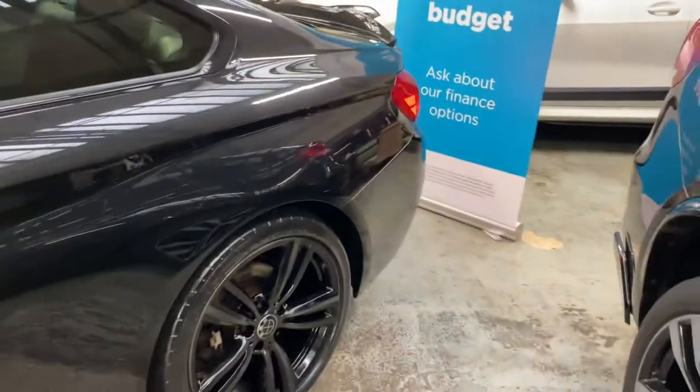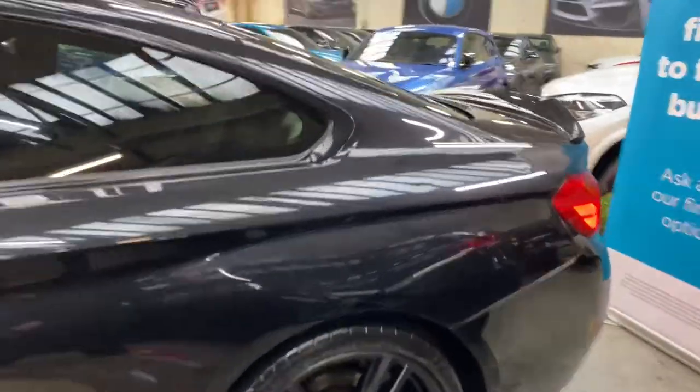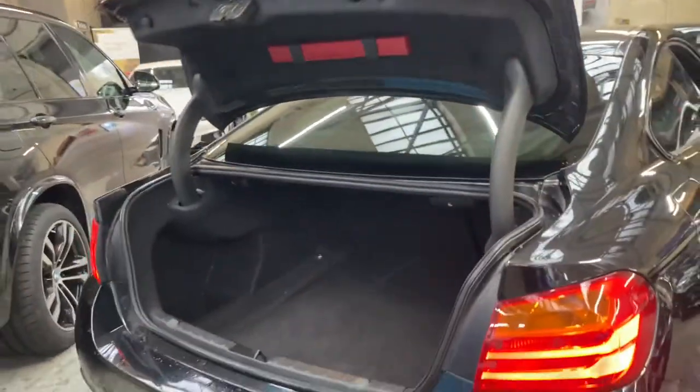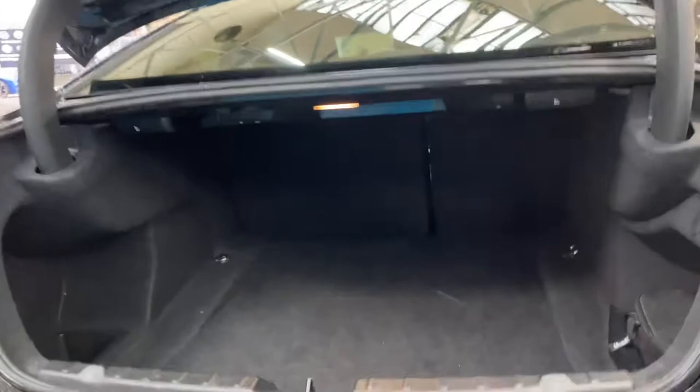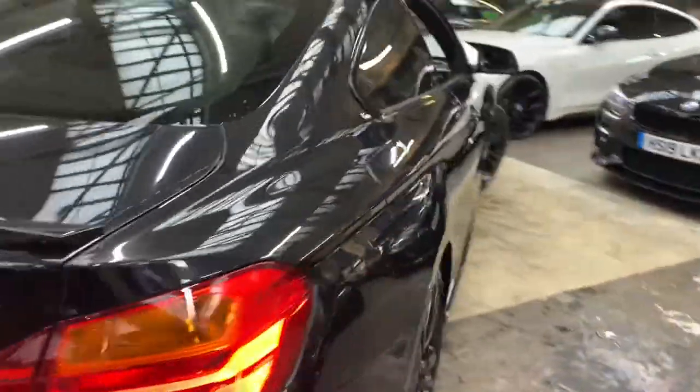Going around towards the back of the car, everything is very nice, neat, and tidy. At the rear there is a gloss black boot spoiler and carbon-effect rear diffuser. We also have front and rear parking sensors, and there is a very impressive boot size for a coupe, with split-folding seats should you need extra room.